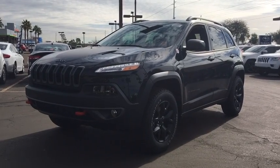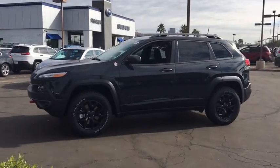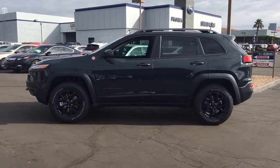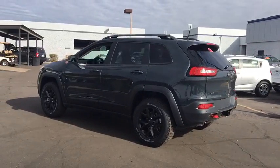The 2017 Jeep Cherokee. The Jeep Cherokee offers superior off-road capability, making the Cherokee a fine choice for families who venture off-road or vacation in the mountains or other remote areas.